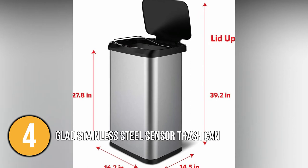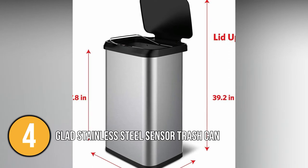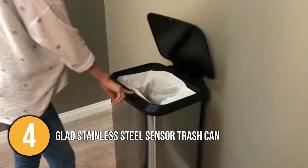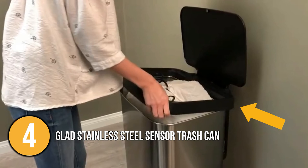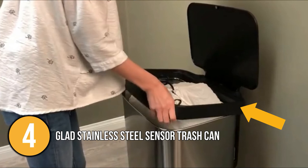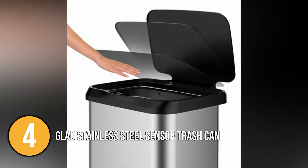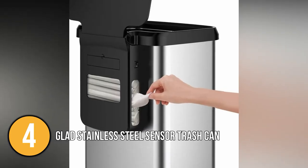This motion-activated trash can measures 16.2 inches wide, 14.5 inches deep, and 27.8 inches high. It has an open button option for continuous disposal of large amounts of trash and a close button to manually close the lid. Bag rings keep trash bags secure and in place. The Glad Stainless Steel Motion Sensor Trash Can is battery powered, opening with a wave of the hand. It is hygienic and fingerprint resistant so it always appears gleaming and elegant in your kitchen.